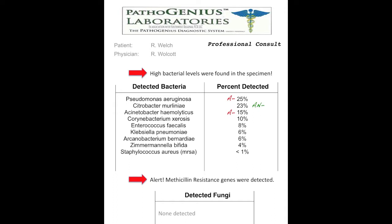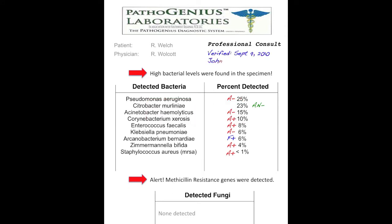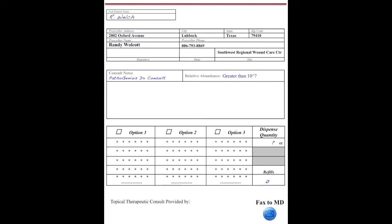Here, I am simply classifying the bacteria elucidated by DNA analysis, and performing a database search to identify appropriate treating agents. After concluding our evaluation, a summary of the findings are transcribed and documented for the treating clinician's review.